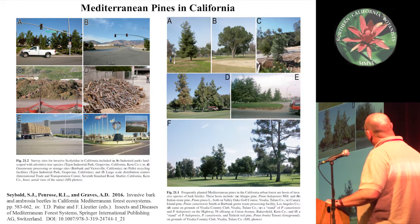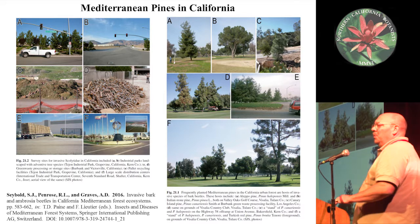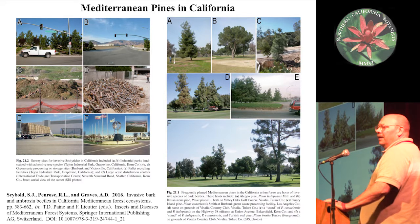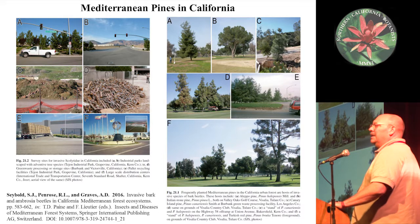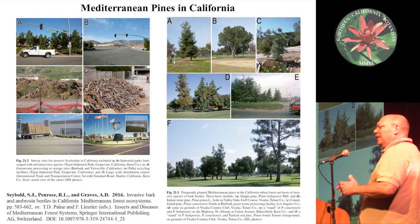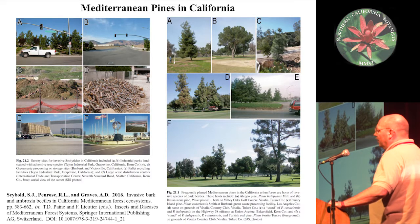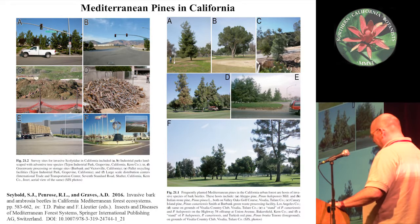These include things like Aleppo pine, Italian stone pine, Canary Island pine, and Turkish red pine. These trees are planted widely throughout the Central Valley, urban areas, particularly the LA basin, San Diego County, and the Bay Area. By and large they've sort of escaped forest insects, but the bark beetles seem to be catching up to them now, and they provide interesting way stations or islands of non-native forests throughout the state.